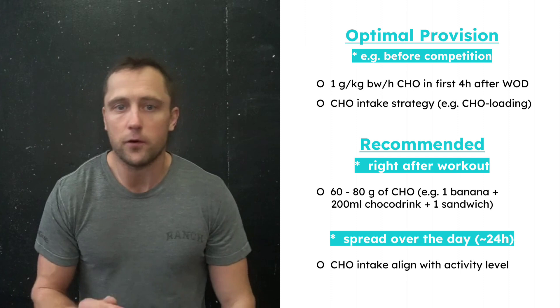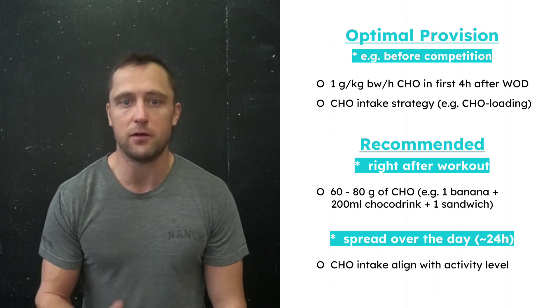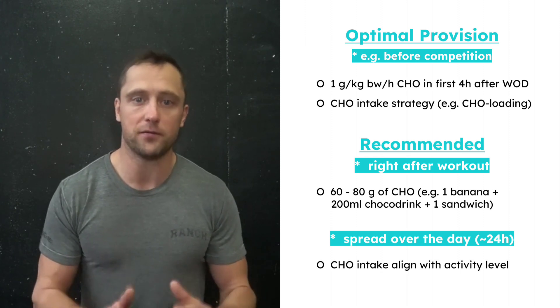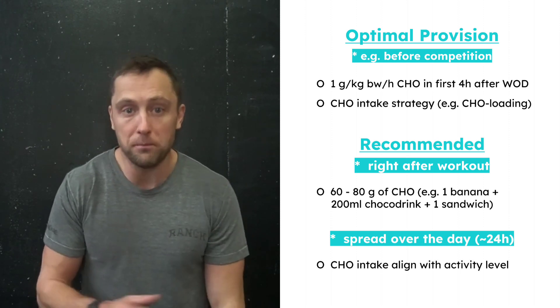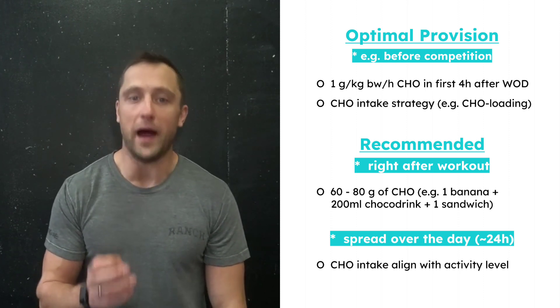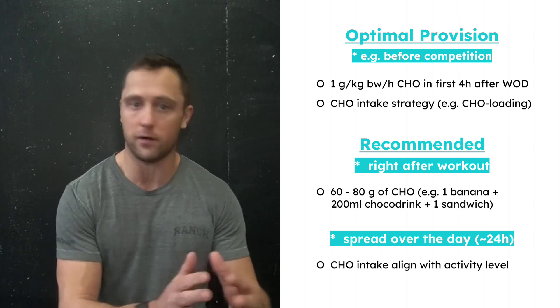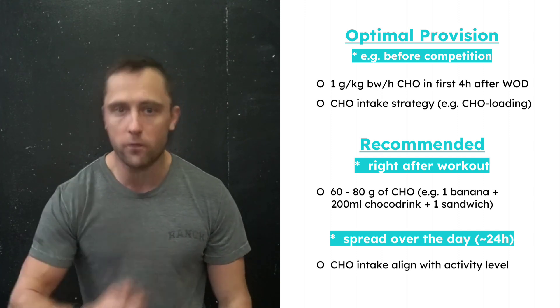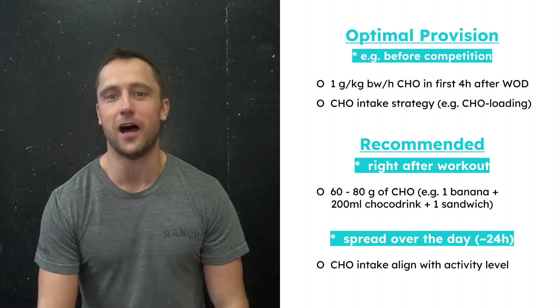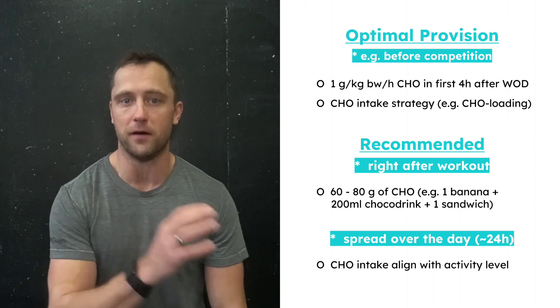Athletes engaged in multiple workouts on the same day may also find this strategy beneficial for quick recovery in between. For the everyday athlete, we recommend consuming approximately 60 to 80 grams of carbohydrates right after the workout. For optimal glycogen recovery, it's more important to consume the right amount of carbohydrates that align with your activity level over a 24-hour period rather than overloading on sugars in the initial hours after a workout.